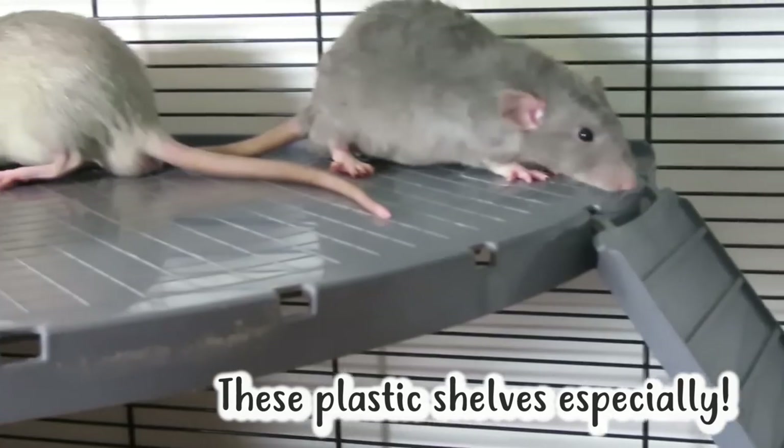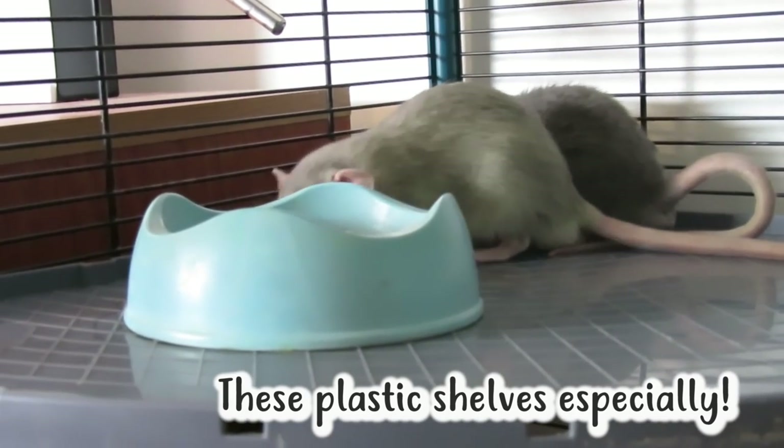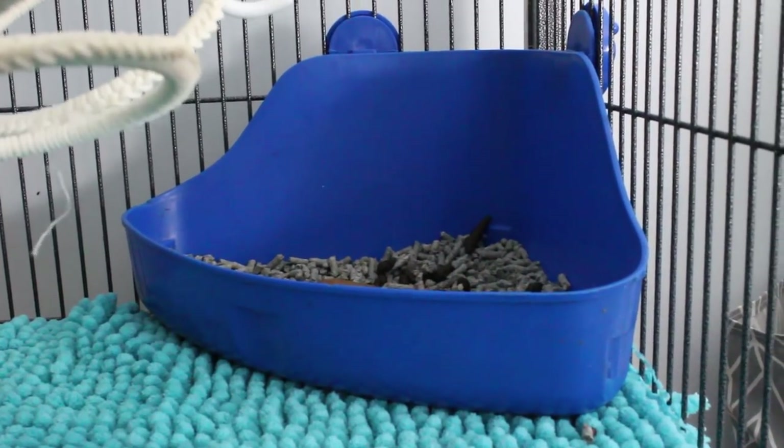Shelves are an absolute pee magnet, especially for rats. They just love to drop out of their hammocks and pee on shelves because they want their whole environment to smell like them. I'd recommend either covering your shelves in something absorbent or taking them out altogether. It can be a hassle to continuously wipe them down. You could also try putting a litter tray on the shelf in the corner, since rats naturally like to go to the toilet in corners.